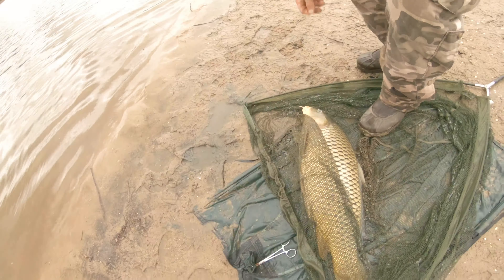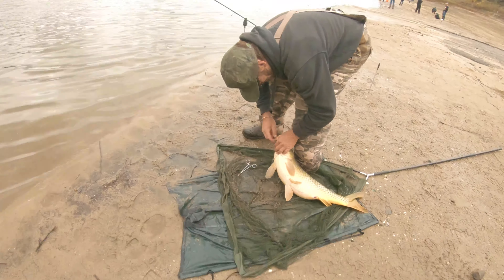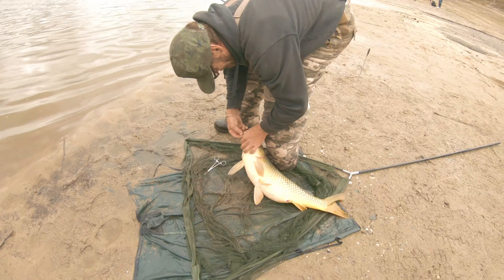The gear he was using was very different from all the other anglers on the lake. You'll see the size of that net — it's like a halibut net, it was huge. And the fishing pole was like a surf rod, about 12 to 15 feet long, but it worked.